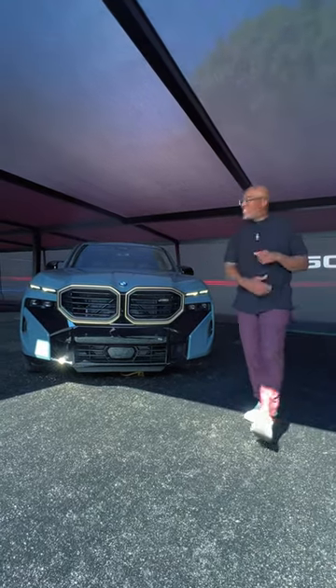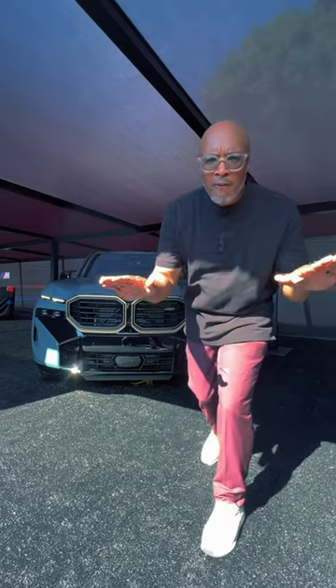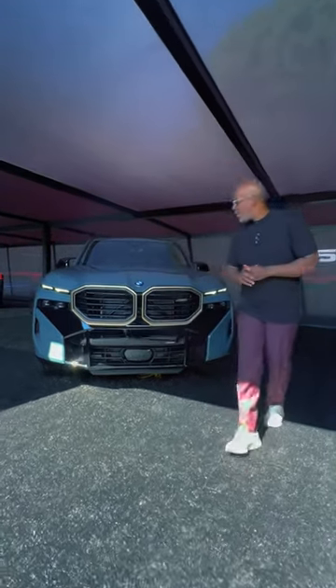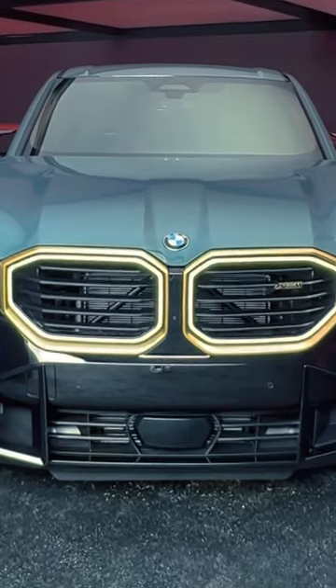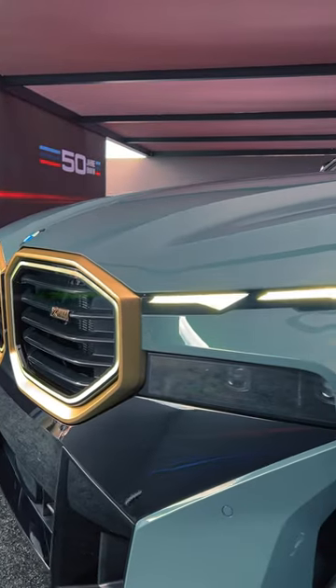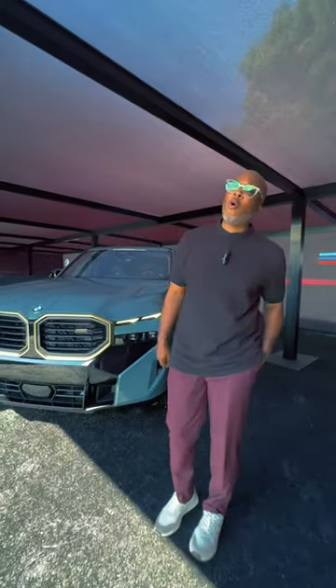What you are witnessing right now is the BMW XM, one that you have never seen before, ever. This vehicle is absolutely amazing. Starting with the illuminated kidney grille, we also have the split headlights, and this is the most powerful production BMW ever made — over 640 horsepower.